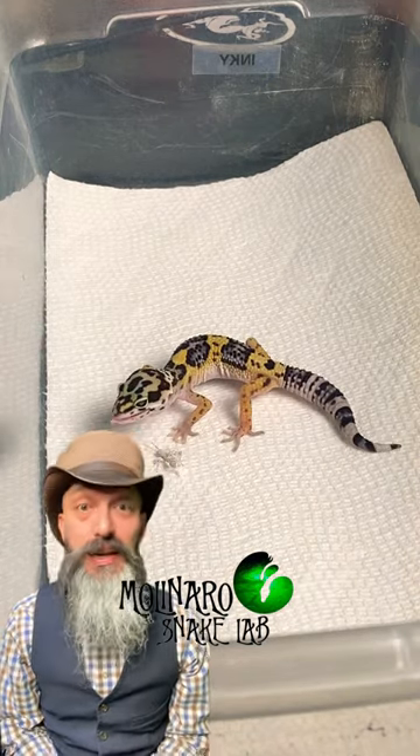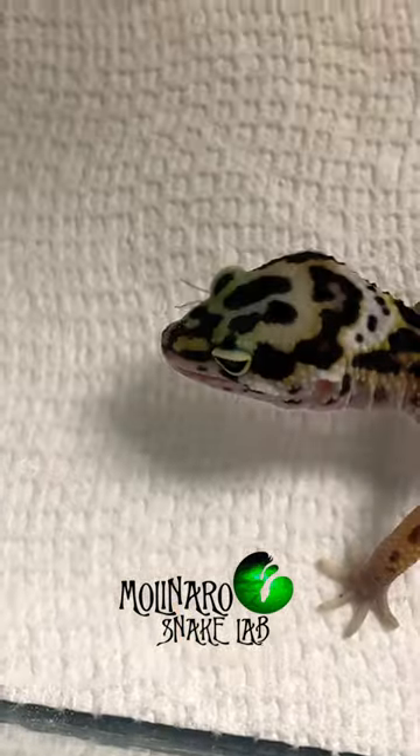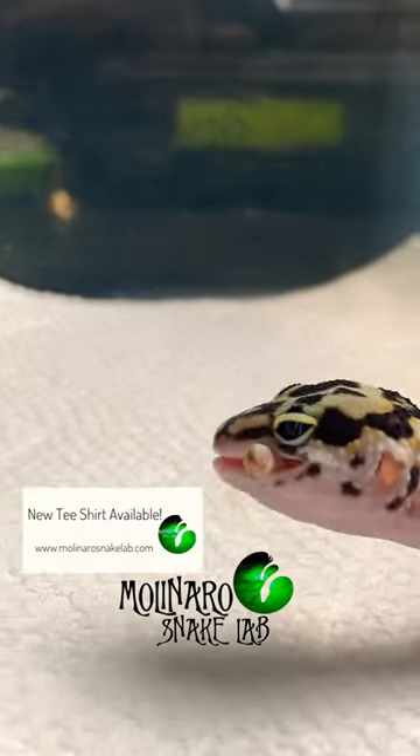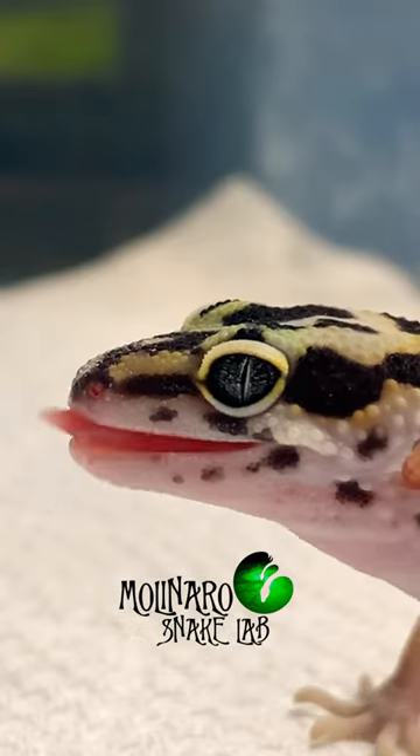Leopard geckos are insectivores, meaning they only eat a variety of insects. Their digestive system is designed in such a way where it can't even process fruits, vegetables, or different types of meat. Different bugs will have different nutritional properties, so we'd like to offer him a variety of bugs to help give him a balanced diet.